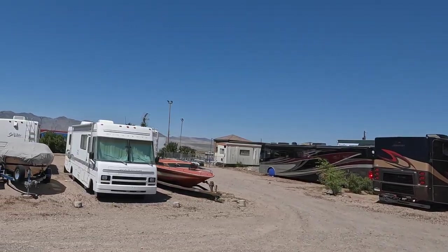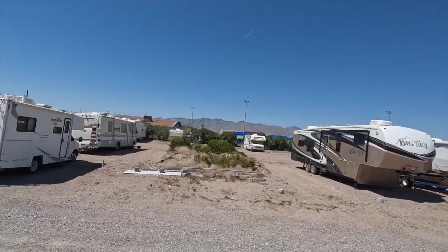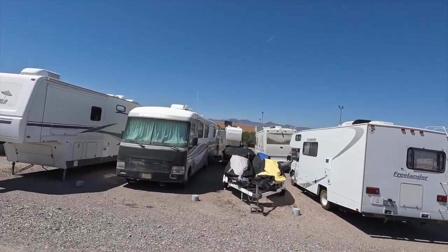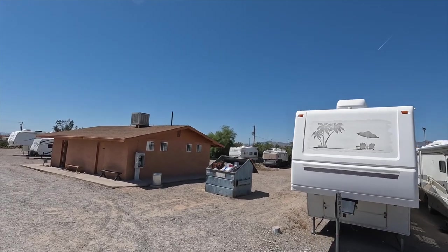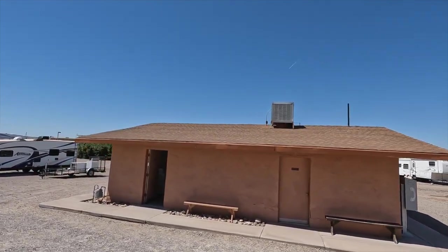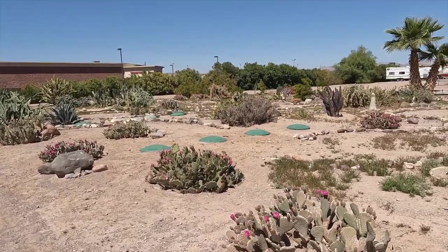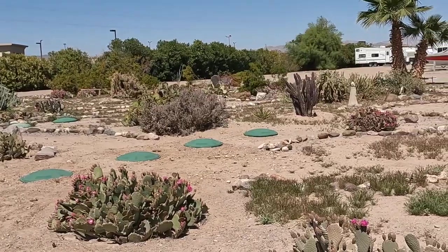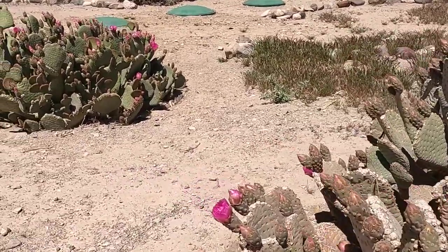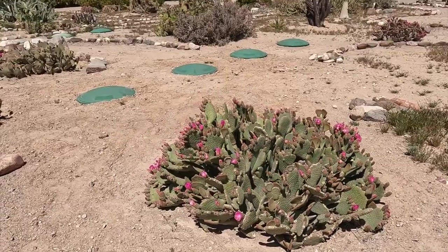Back in the front of the park there is a large RV storage area — it's not separately gated but I've heard the rates are reasonable. There's also the other laundry room and bathhouse, pretty much identical to the first. Out front by the office is a pretty cool little cactus garden walking path. We're here in early spring and the cacti are blooming in pink colors with bees flying around collecting pollen.